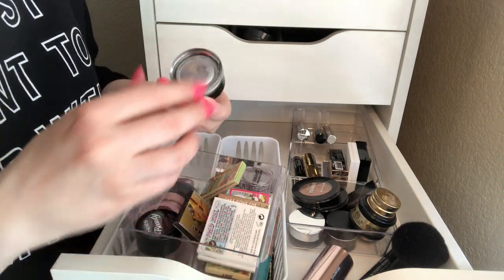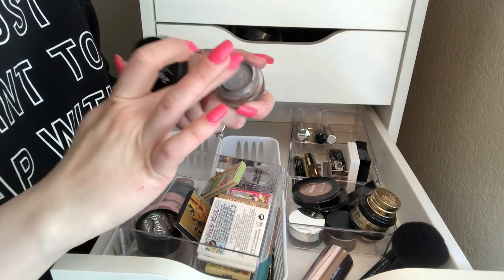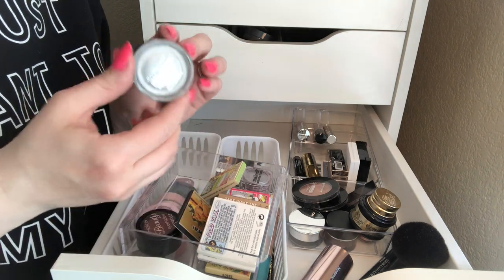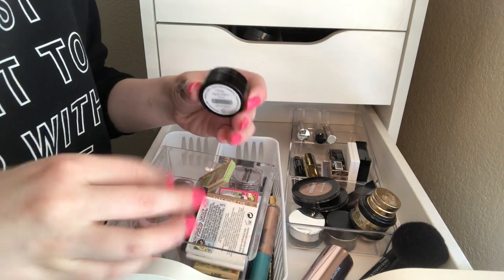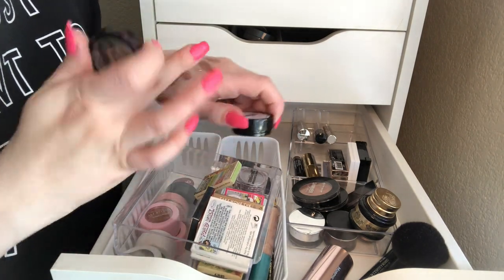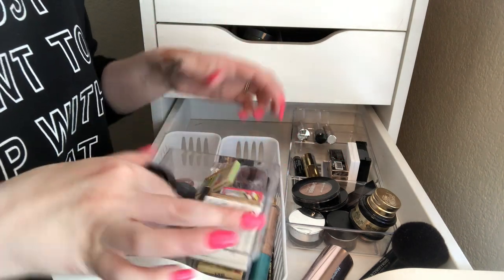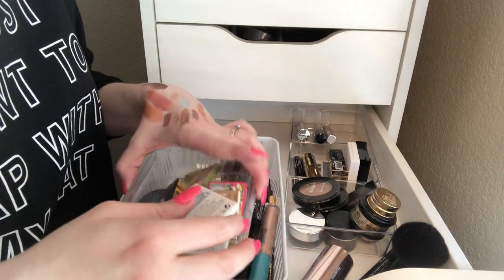This color tattoo — I used to be obsessed with Maybelline color tattoo. It's all dried out. When I was like 15, these were my go-to, just all over the lid — thought I was so cool. And we have this beauty eyeshadow, that's pretty. I know I'm going to keep these because they're all still good and I've used them.